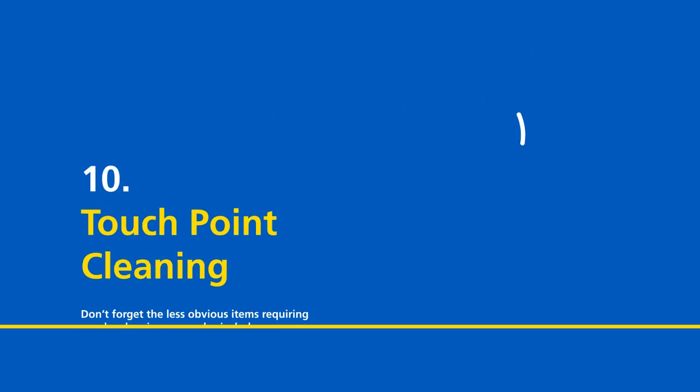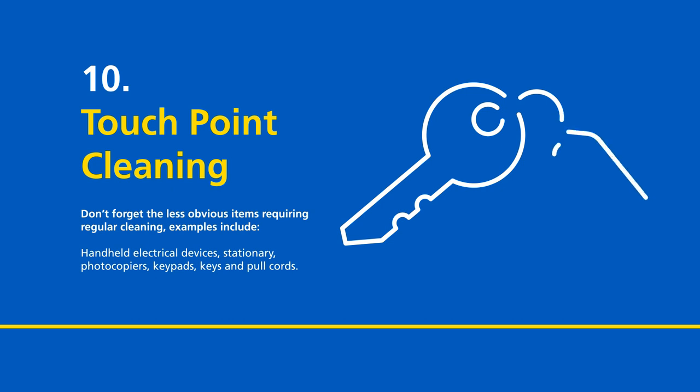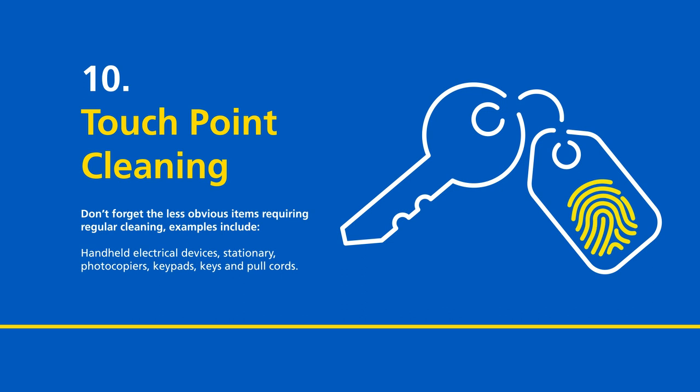Touchpoint cleaning. Don't forget the less obvious items requiring regular cleaning. Examples include handheld electrical devices, stationery, photocopiers, keypads, keys and pull cords.